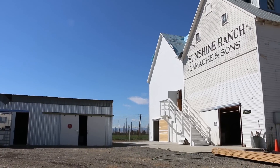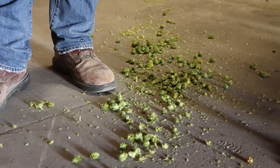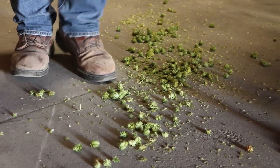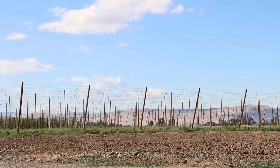Then we paid a visit to our friend Darren Gamache at VGF Farms. Darren is the father of the Amarillo hop, which is another hugely important hop for us. Darren's a real innovator — he's always thinking about ways to do things better, and no idea is too ridiculous for Darren. If he thinks there's opportunity there, he's going to pursue it.